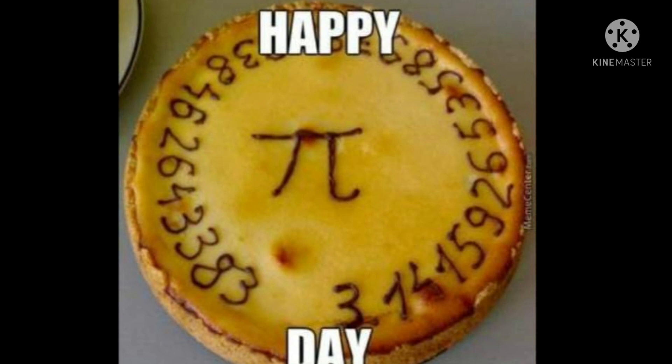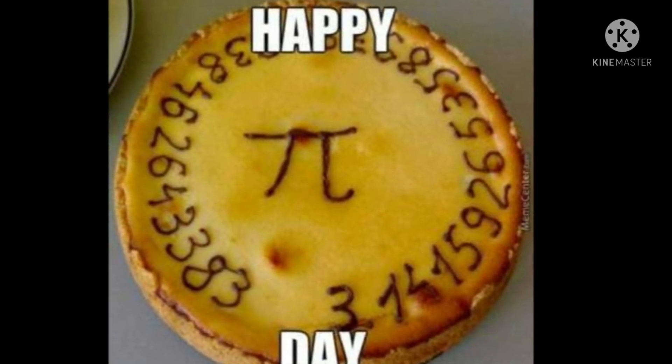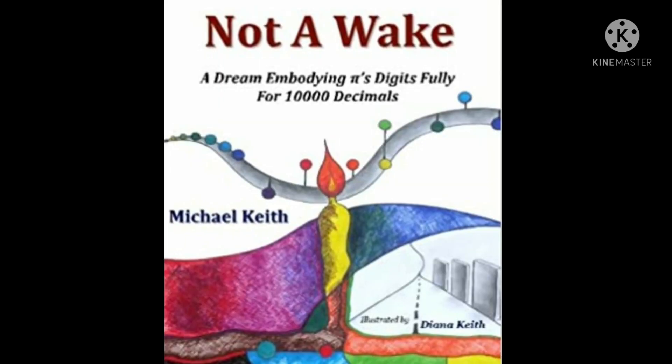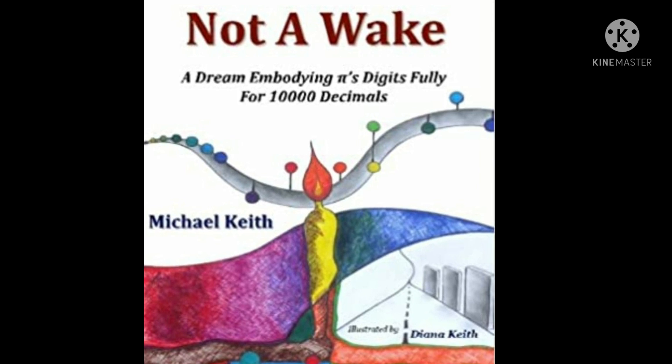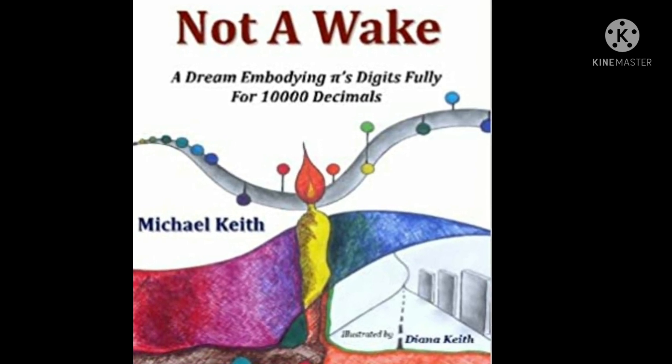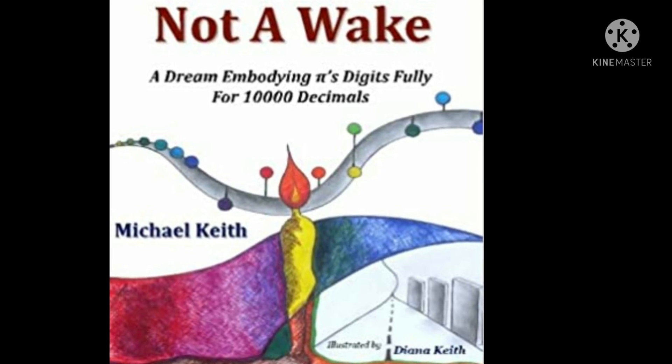Pi is also called the circular constant, Ludolph's number, or Archimedes' constant. There is an entire language made from pi. In 2010, software engineer Michael K. published a book written in the pi language.